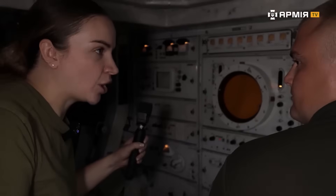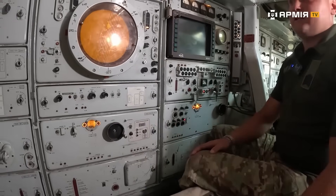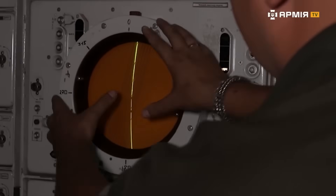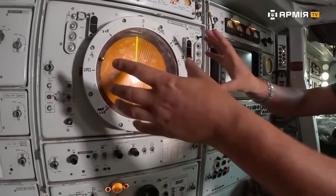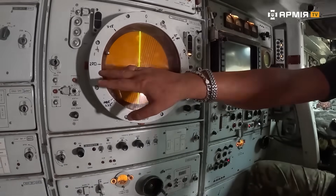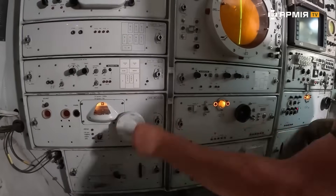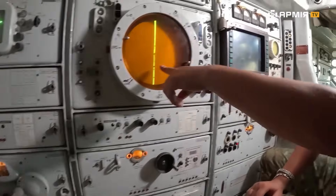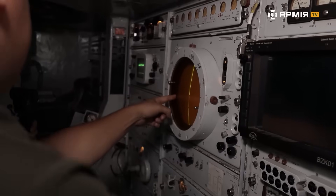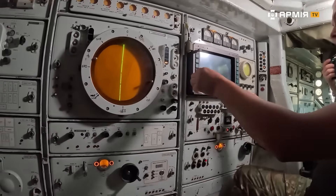When you receive a combat order with an incoming target, the vehicle powers up and we're passed the target coordinates. This radar up top — the one that's constantly rotating — feeds everything down here as contact points. Those points give us the target azimuth, say 270 degrees, and range, for example 10 kilometers (about 6.2 miles). We lock that range in. Range 10 kilometers, azimuth 270 degrees — that's the target. We see it, a track mark appears.